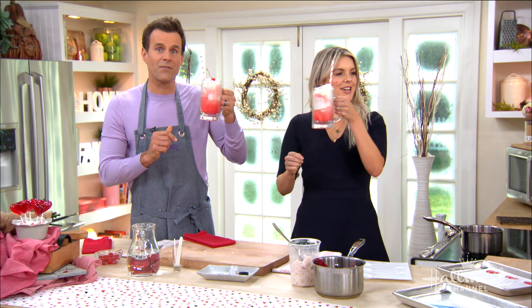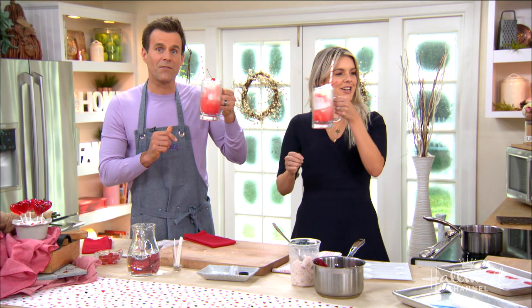Head on over to HallmarkChannel.com for the full recipe to make these delicious treats, while you enjoy Valentine's Match this Saturday night on Hallmark Channel.